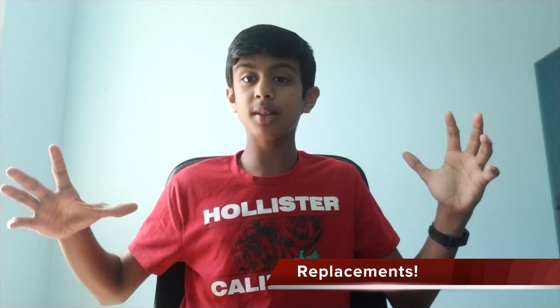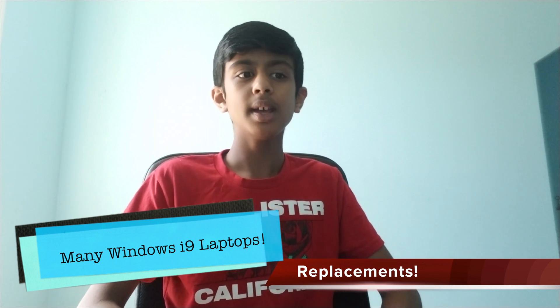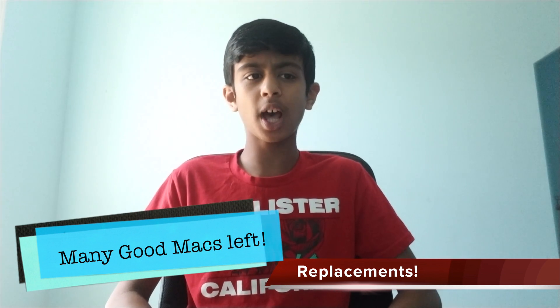So I was looking into replacements. If you don't need macOS, there are some awesome Windows PCs with the Intel Core i9, such as the Aero 15X. If you're doing Adobe Premiere on that, it's actually a really good computer — in Dave2D's video he got render speeds down to around 8 minutes, as you can see right here. You should go check that out if you want to.